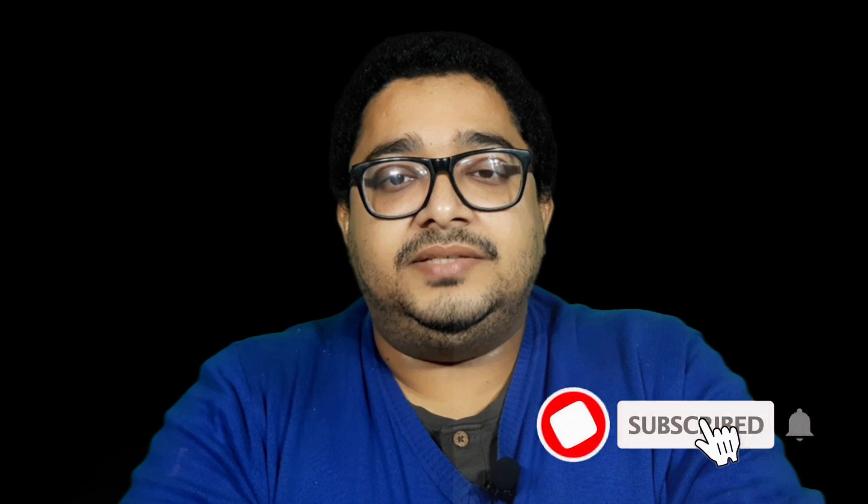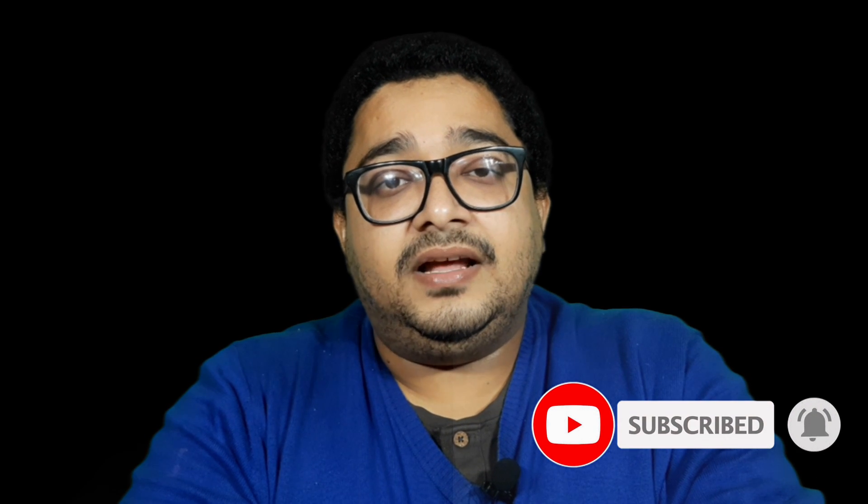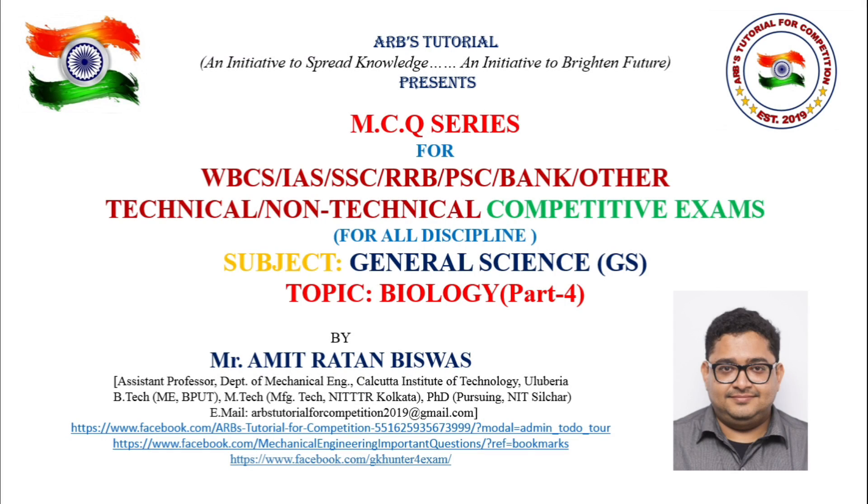Hello everyone, hope you are doing well. Welcome to ARB's tutorial for competition. I am Amitrathan Biswas, your host. I have started a series of videos on the most important 1000 biology multiple choice questions for all technical and non-technical competitive exams. Let's start the video. Welcome to the fourth lecture of biology.